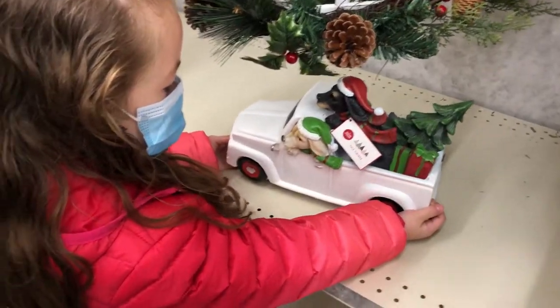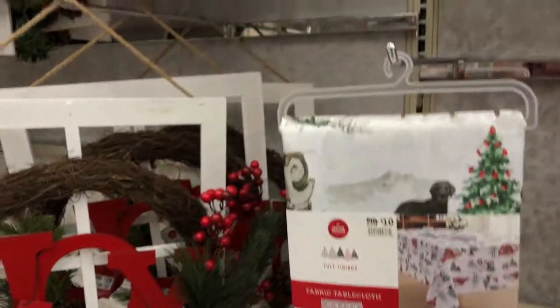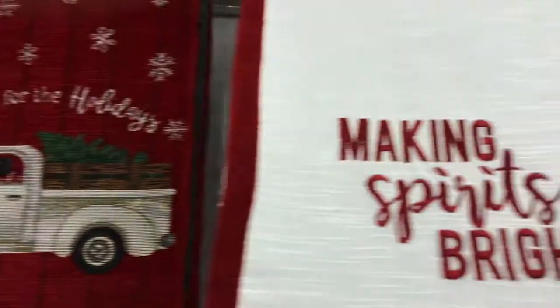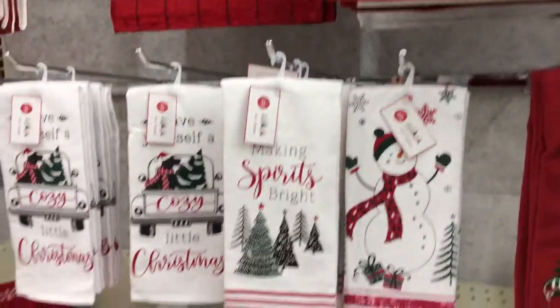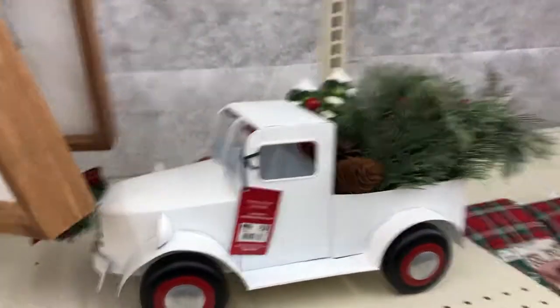That's a cute little puppy decor — that's so cute. It has a cat, there's a cat. And some more ornaments. That's a cute little snowman. Oh, I love this truck, look.